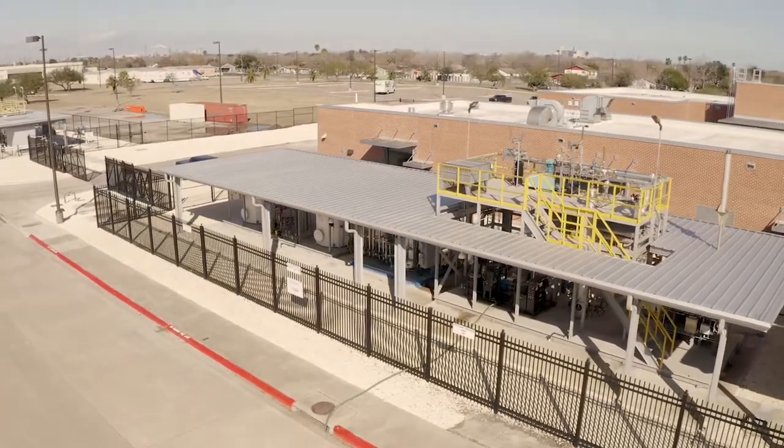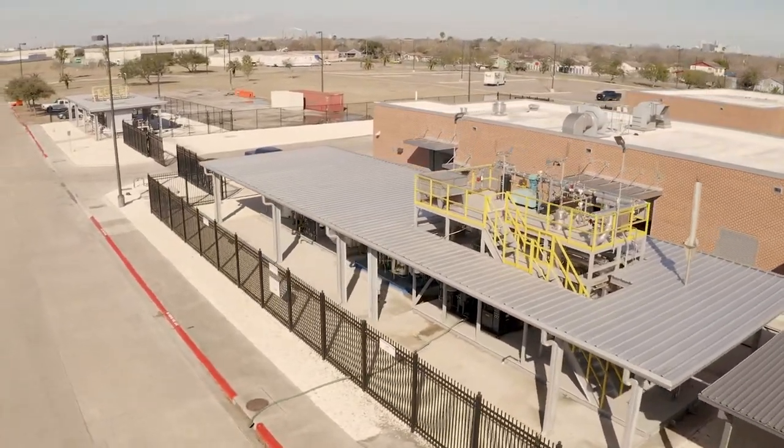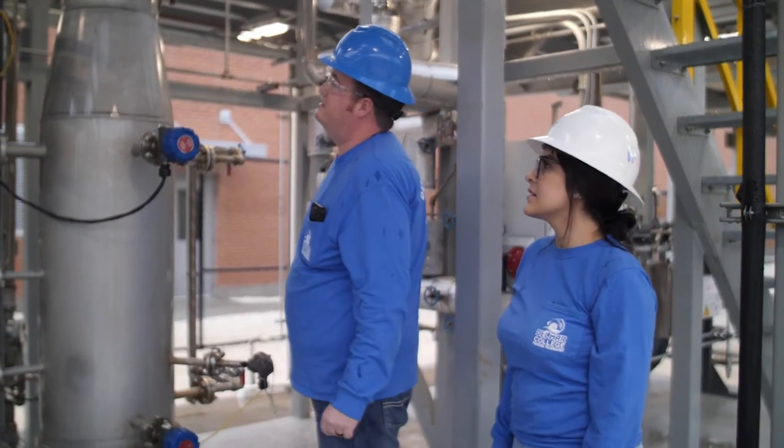Industry partners like Cheniere and Newstar really open up the floor to students for not only career opportunities but to be able to get hands-on experience and make that classroom curriculum come full circle.